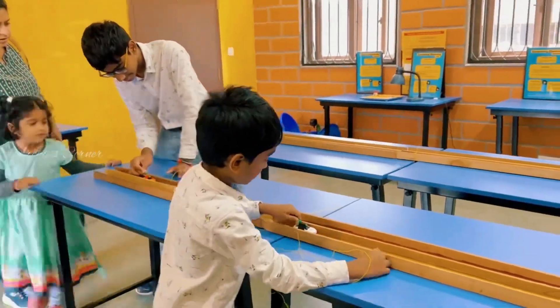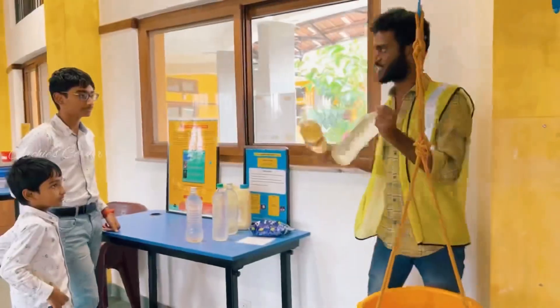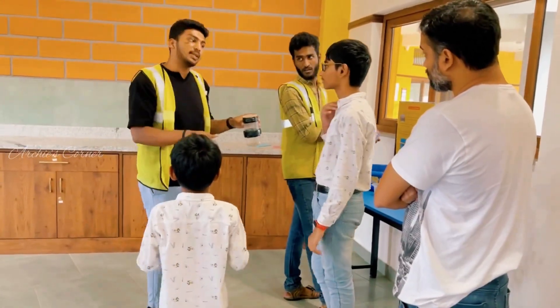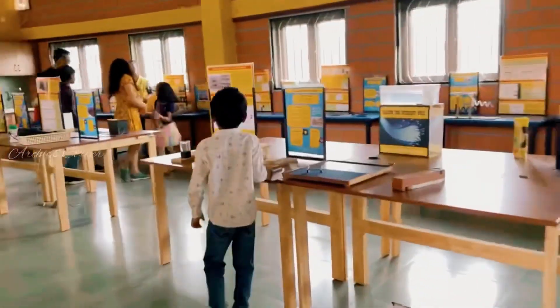There were a couple of other sections, namely electricity, light and water-related ones. We did not have enough time to explore all of these since it was already time to leave. I would recommend spending only a specific amount of time in each section so as to visit every section.